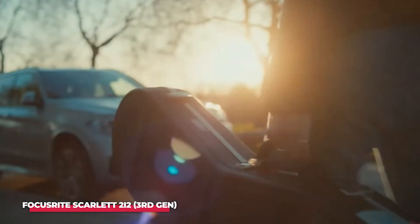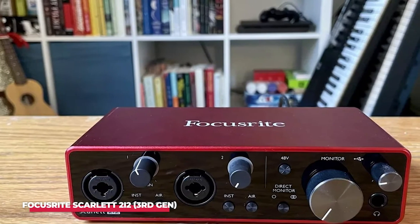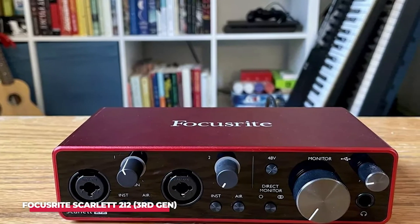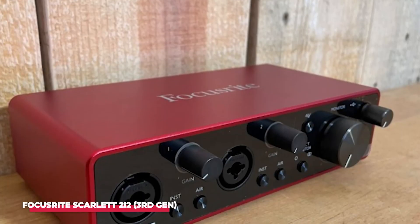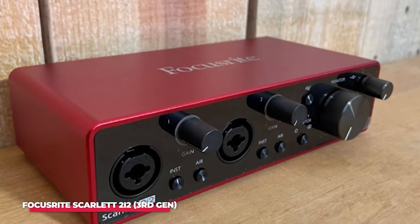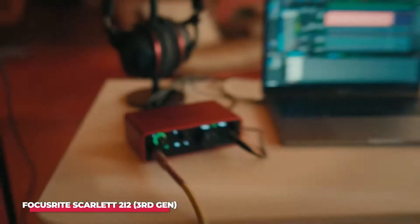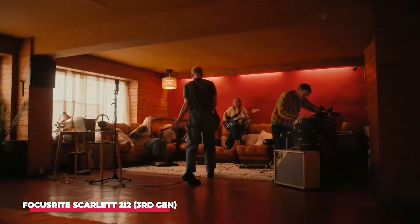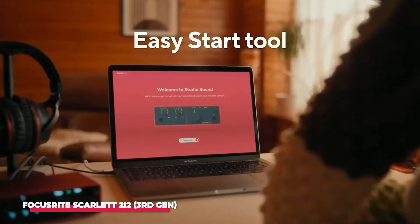This audio interface is often hailed as the gold standard in the realm of recording gear, and for good reason. With its sleek design and sturdy metal chassis, the Scarlett 2i2 not only looks professional but is built to last. It features two high-quality microphone preamps with Focusrite's renowned air mode, which adds an extra sparkle to your recordings, making it perfect for everything from vocal tracks to guitar recordings. With a dynamic range of 110 decibels, this interface captures every nuance of your sound, allowing you to record with confidence.